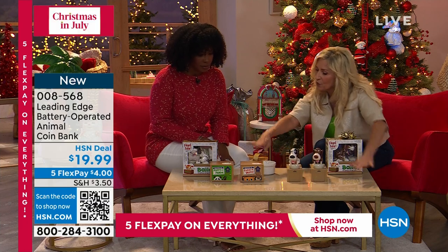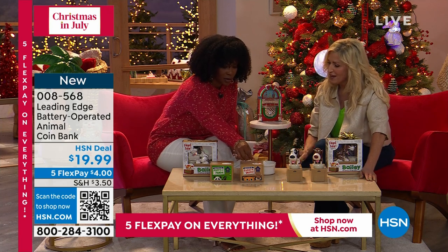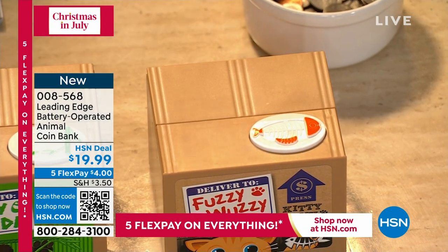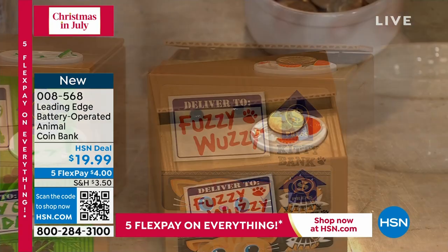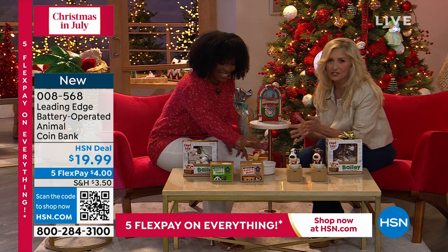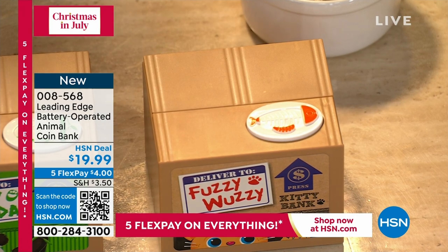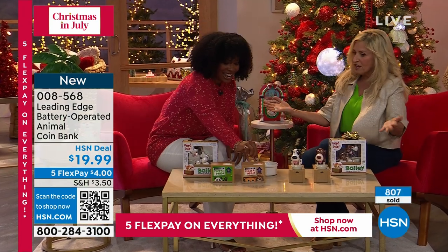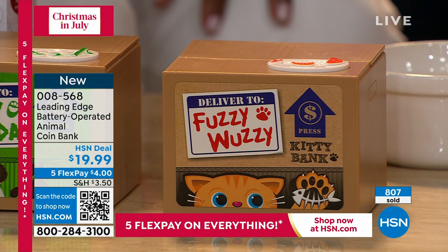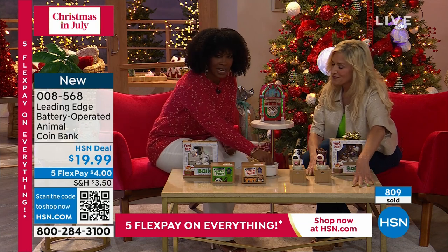Right next to Bailey, we have Fuzzy Wuzzy Kitty. Go ahead and take a coin, place it on this little fish tray, push, and surprise! Oh my gosh, I love it — I've got to do it again. This is so fun and cute and whimsical, but it's also a great way to have kids learn how to count change, or say 'you picked up your Barbies and your Legos, let's put some coins in the bank.' I have literally filled up Bailey and opened up his cavern and it's $50. So yes, you can save a lot, and you're encouraging the kids to save.